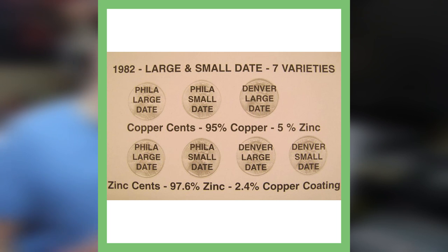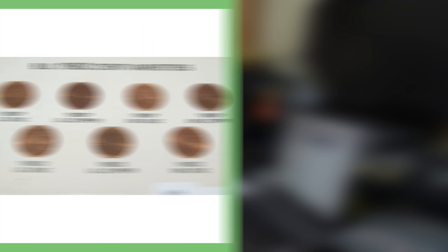So in 1982, the United States transitioned its cents from bronze to brass-plated zinc and modified the bust lettering and dates. These changes resulted in seven different varieties being issued for circulation in 1982.